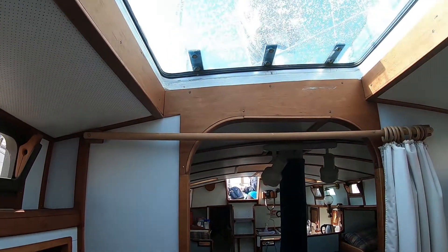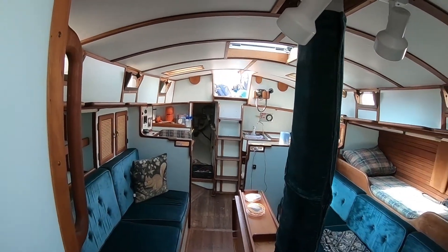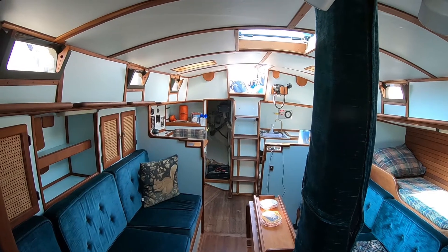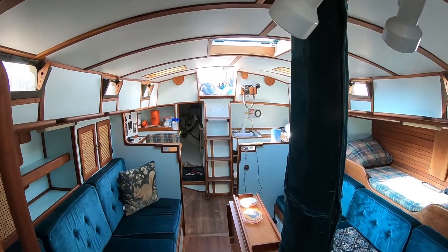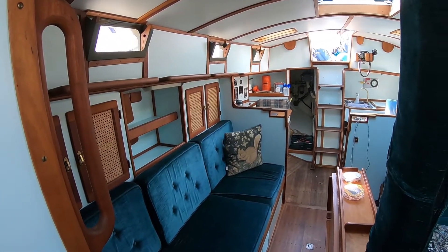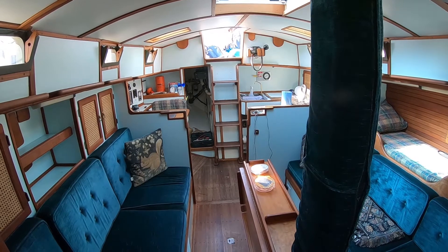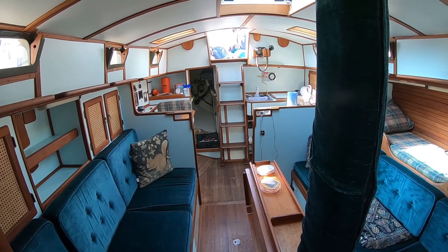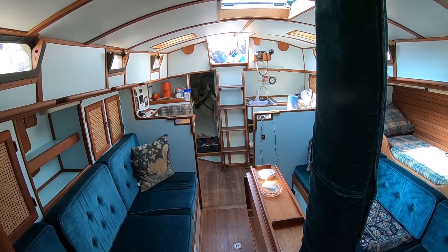Lots of hatches — one in the V-berth, one in the center, three in the salon: one over the nav desk, one over the galley, and one over the table. And I think that's about it. We're pretty happy. There's some AC lighting in here for when you're on shore power, and there's a bunch of little DC lights in here too. So there she is — that's the interior of the Pinniped. We're pretty happy. We haven't had a chance to take her out yet from our dock on our own, but hopefully we'll get her out pretty soon. We'll show the cockpit on the outside here in just a little bit.